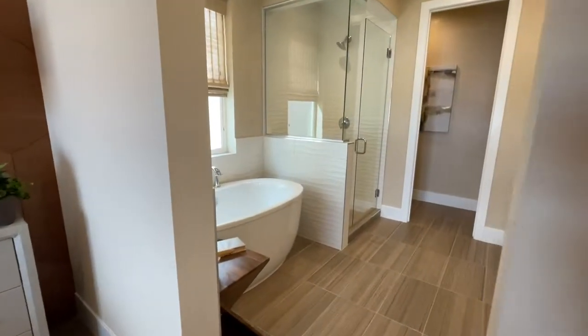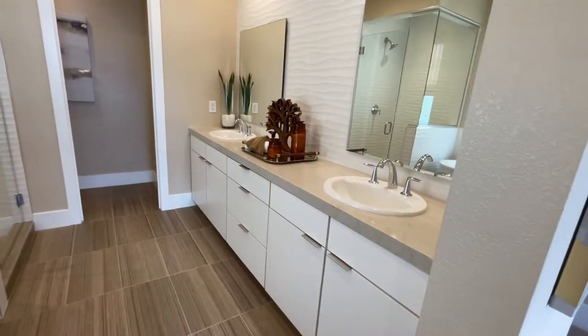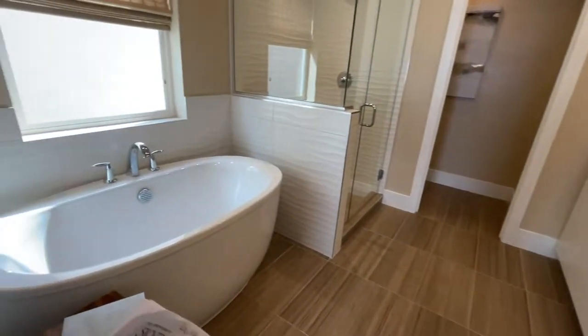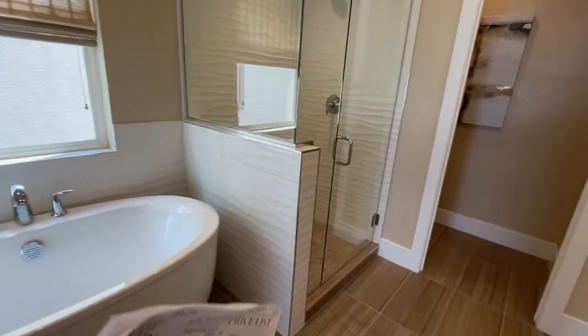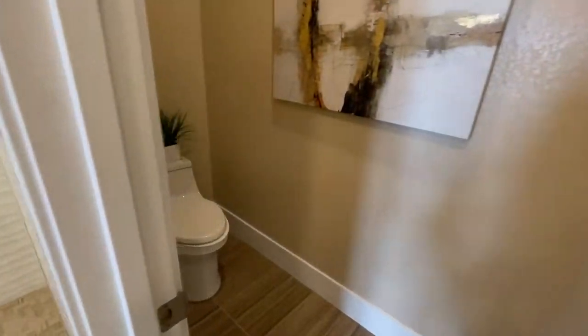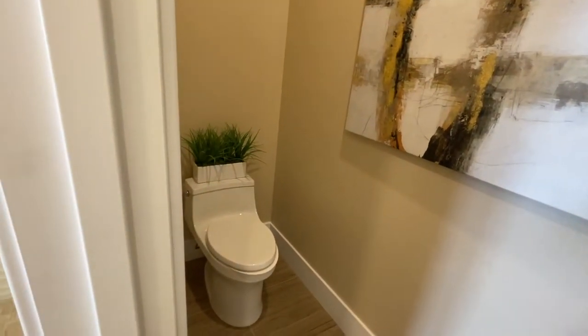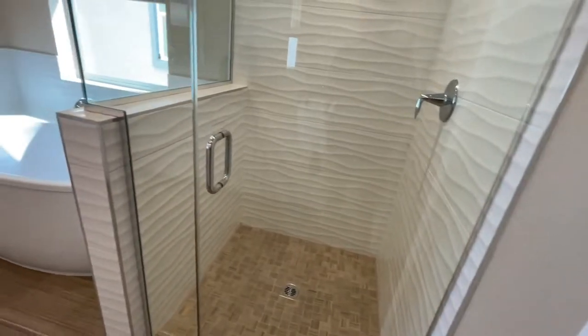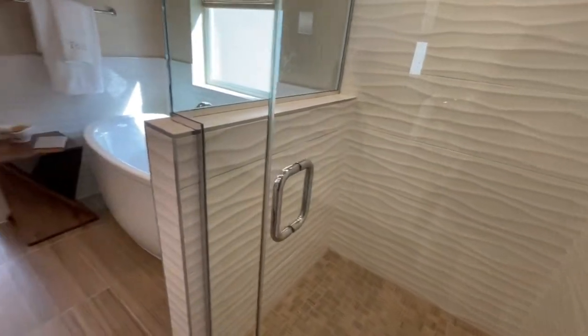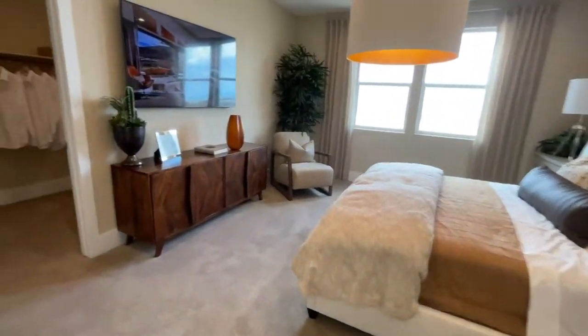This is a nice bathroom — double sinks, love the tub, love the separate shower, minus not having a bench. Men must design these showers because women need a bench to shave their legs!